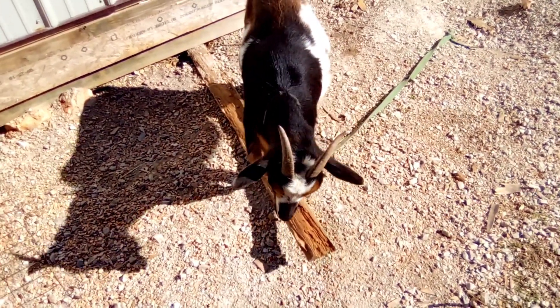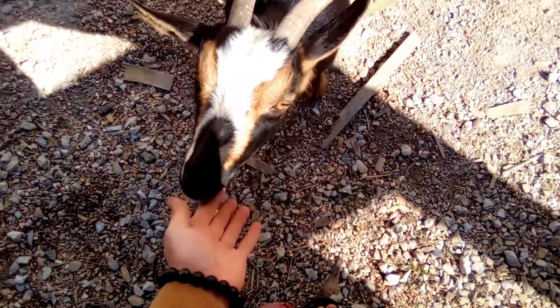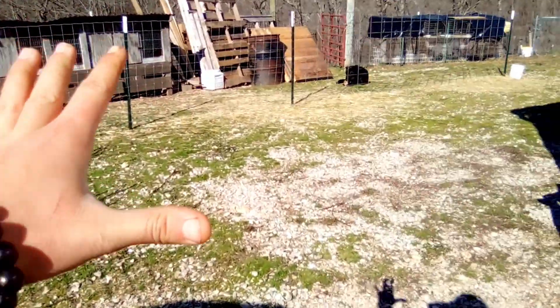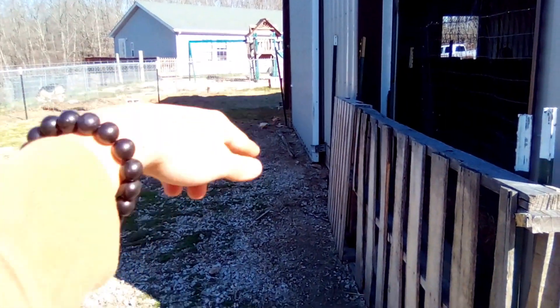Well, we recently built them a pen. It wraps — so this is like by the coop — it wraps all the way from the coop around out to here, then all the way, and ends right there and goes into the barn.